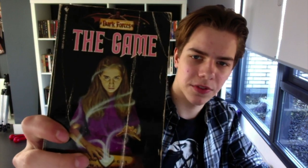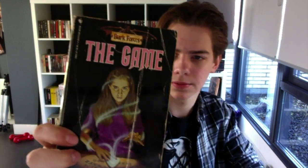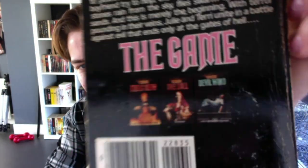Then we have Firestarter — this is like the newest edition of that book. I want to get my hands on the actual old vintage cover, but I really like this one because I got it at JFK Airport in New York, so it has a good story to tell. Here we have The Game — it's like a Dark Forces book, and there were more of these and they're quite rare. You got Magic Show, The Doll, Devil Wind.